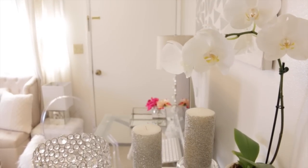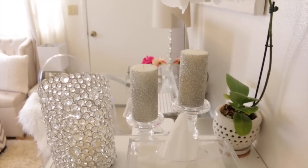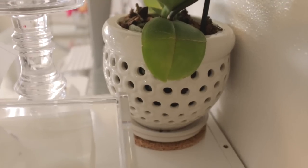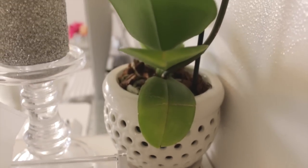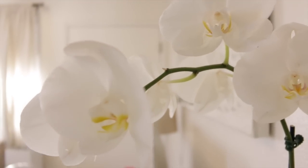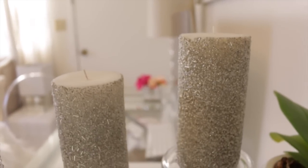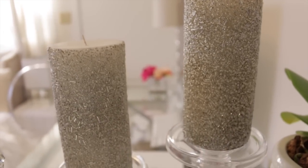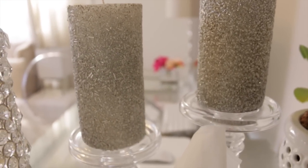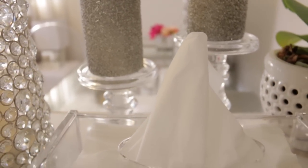On top of our cube shelves I have another white Phalaenopsis orchid — she doesn't have a name yet, so let me know in the comments if you'd like to name her. She's in a white ceramic aerated pot sitting on cork. Nearby I have two silver beaded candles that were DIY projects — I'll post the link to that video below. I love the little extra sparkle and glam they add to the room. They sit on clear glass candle holders from Ross.